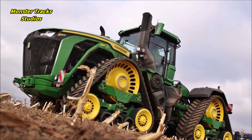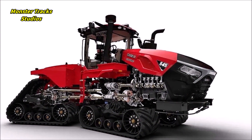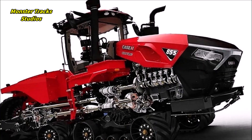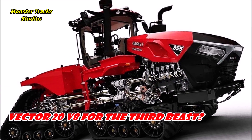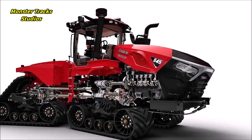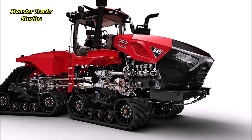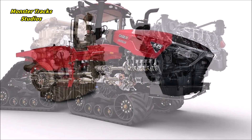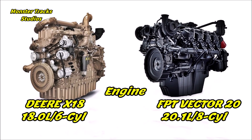Here is the thing: if Case releases a new 845 tractor, or even a larger 855, will it use the Vector 20 super engine? Let's compare the X18 engine with the Vector 20 and see if theoretically a new larger Case quad track model can surpass the Deere 9RX 830.